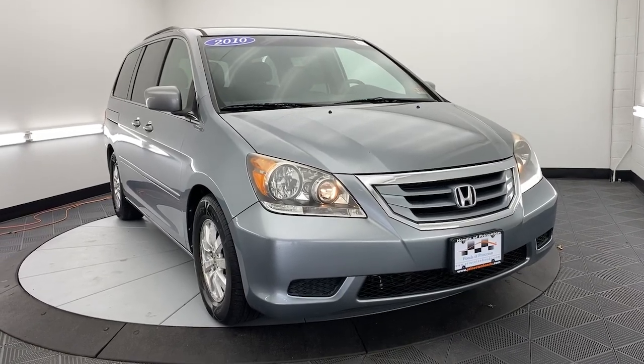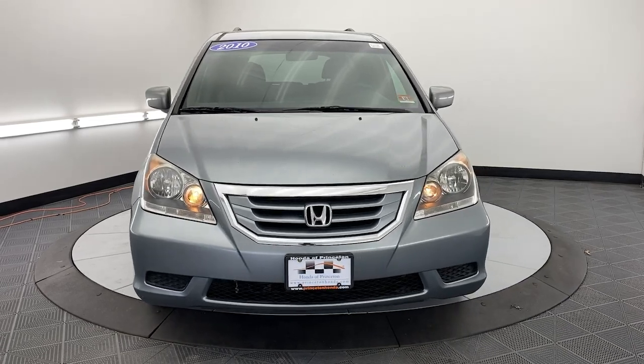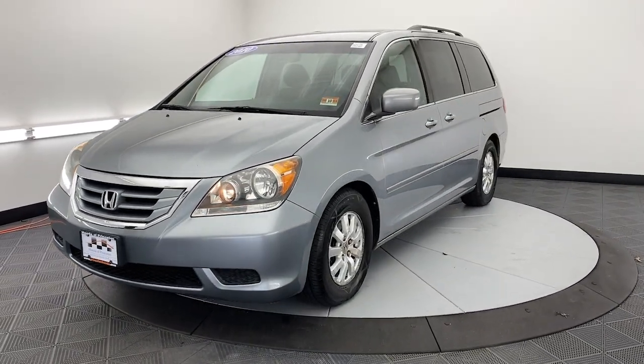Looking for your dream car? It could be the 2010 Honda Odyssey. This vehicle is an outstanding buy with fewer than 200,000 miles on the odometer.